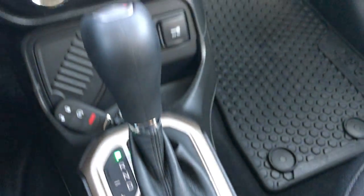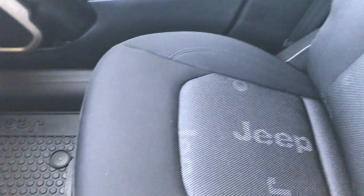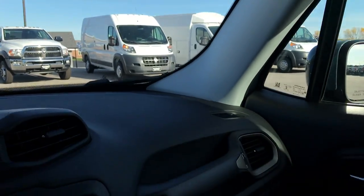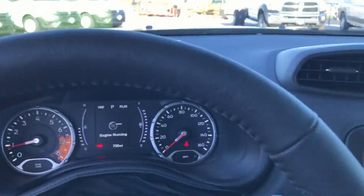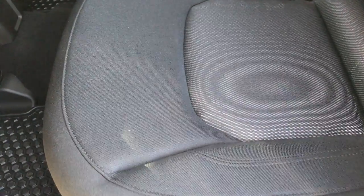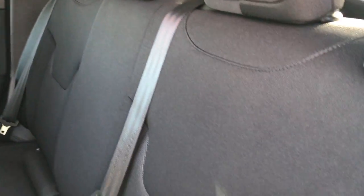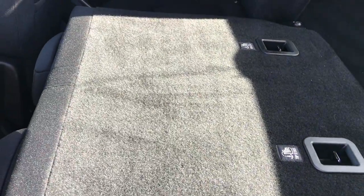It has the electronic parking brake and stability control. The passenger seat is very clean as well — no rips or tears. This vehicle has never been smoked in and is like new all the way around. The back seats are just as clean as the front, no rips or tears back here. It does have the LATCH child safety system, and these seats fold down for extra storage. You have the all-weather floor mats back here as well, and the carpeting is very clean.